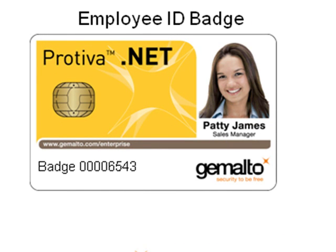Finally, let's not forget that the smart card can be an excellent vehicle for adding physical identification features, such as the employee photo, the employee number, or why not also some security printing features, like a complex pattern printed on the card, or a hologram that makes it even harder to falsify.